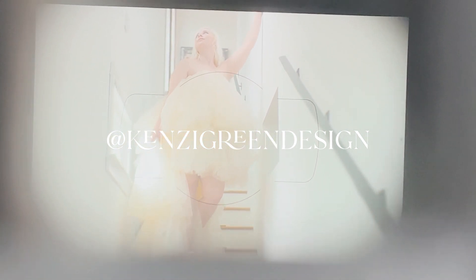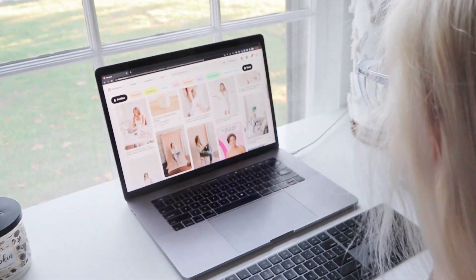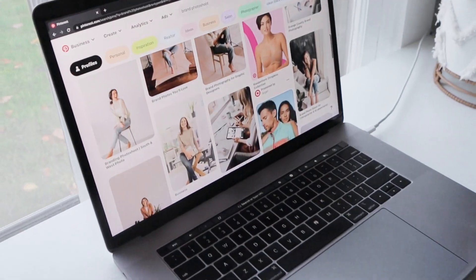Welcome to behind the scenes of my brand photo shoot. I am taking you guys through the entire process from start to finish, and we have my amazing brand photographer Madeline Yates Photography on the channel today.